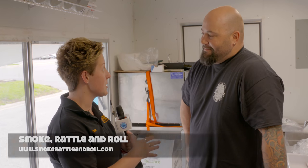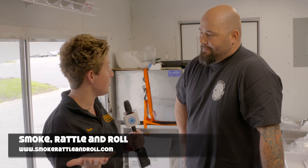I'm here with Josh, and this is Smoke, Rattle, and Roll. Give us a little bit of a scoop about what's going on in this food truck.